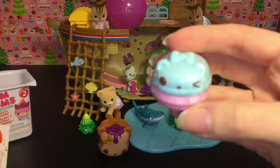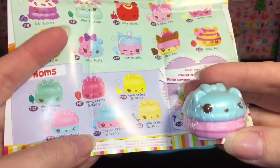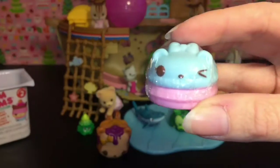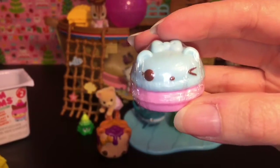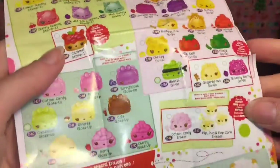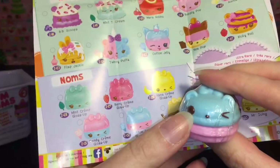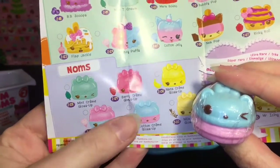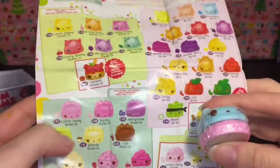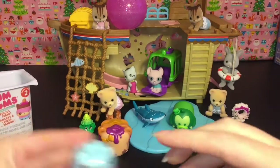And then we have this cute little lip gloss — it's a two-tone one. This one is blue on top, pink on the bottom. This is Cotton Cream Gloss Up, and I'm going to leave that one sealed. It threw me off because the face is up top and their faces are usually on the bottom. But I'm pretty sure it's this one — the eyes are just up here instead. Very cute; I like the little two-tone going on.